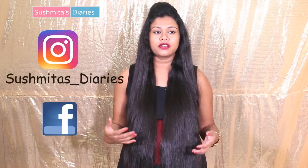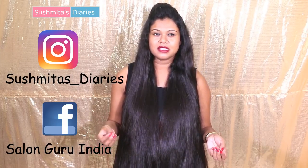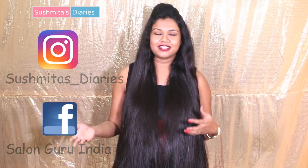Hi everyone, this is Sushmita and you're watching me on Sushmita's Diaries. If you've been following me, I'm sure you know that I rely heavily on natural remedies for hair growth and taking care of hair in general. Most natural remedies need herbs and medicinal plants, so I thought of growing some of my favorite and widely used medicinal plants in my own balcony. Today I'll give you a brief glimpse of all the medicinal plants I have in my apartment balcony.